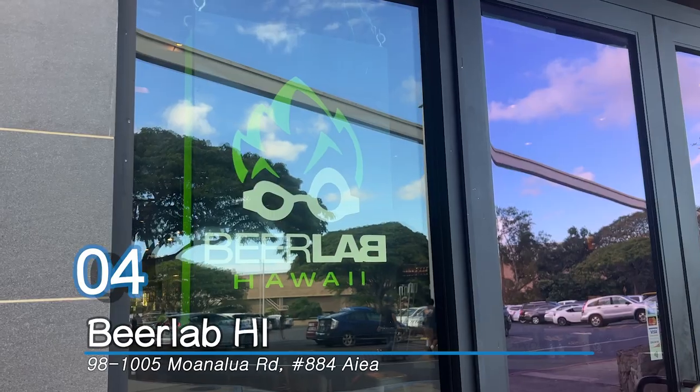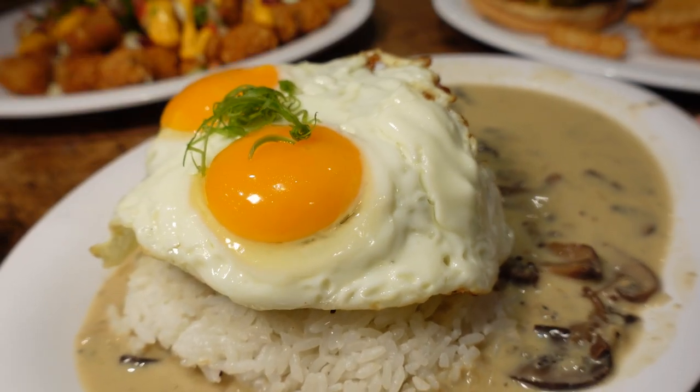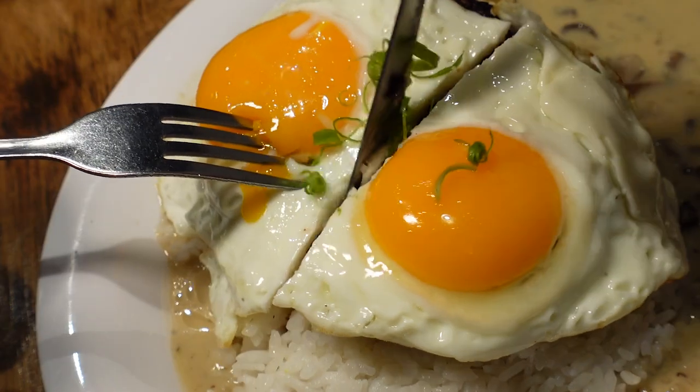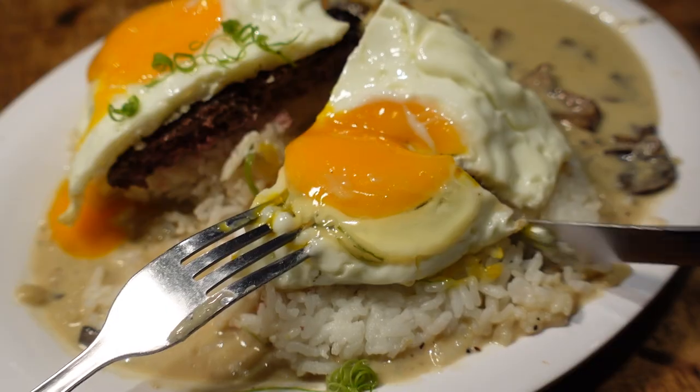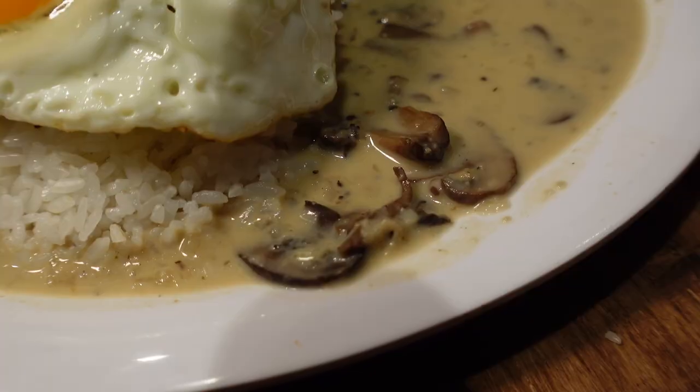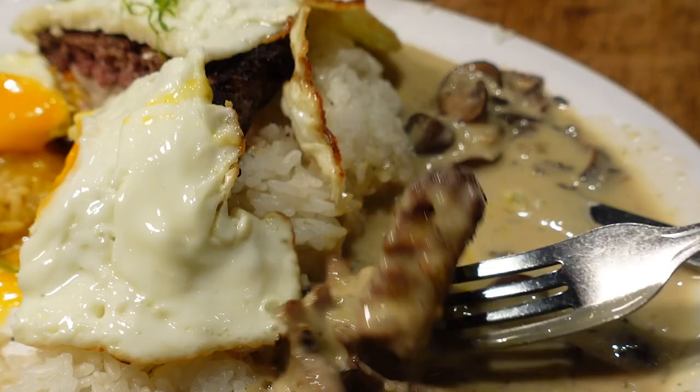Number four: Beer Lab Hawaii. Didn't expect this place to have one of the best mocos I ever ate. Beer Lab's Wagyu Beef Lokomoco is made with a Wagyu beef patty, two local Waialua farm eggs, rice, and creamy mushroom gravy. Definitely a nice twist on the gravy, and it truly gave an extra umami taste to it.